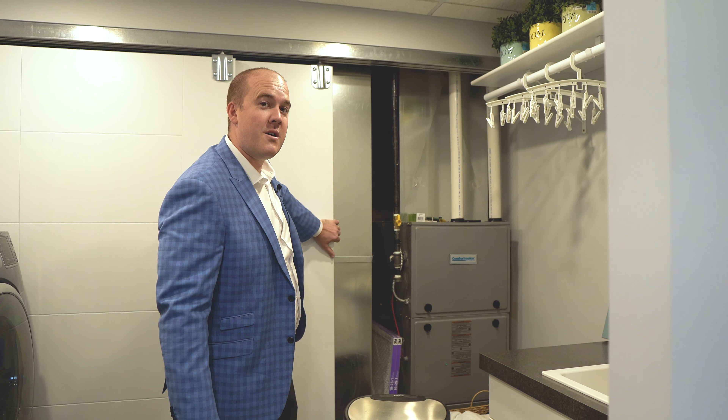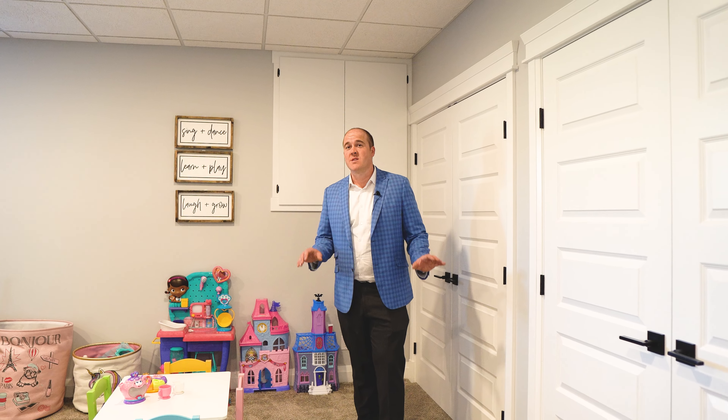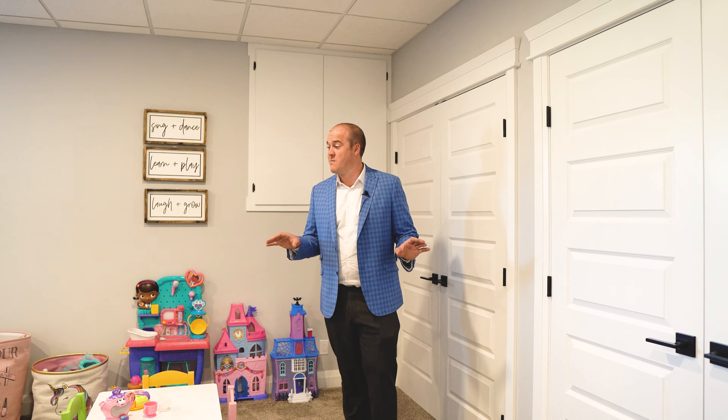We're just in the basement here, and I have to highlight a couple rooms that you probably wouldn't find in a normal house. This is a storage room. You got the four-piece bathroom there, and check out this laundry room. There's usually a laundry room, but check out the hidden utilities — they're behind these pocket barn doors, so you never have to see them.